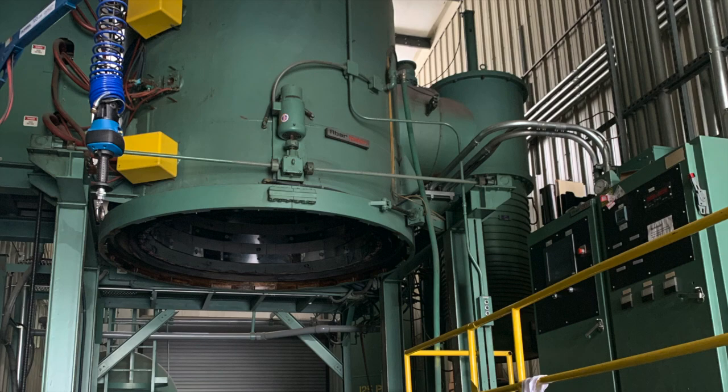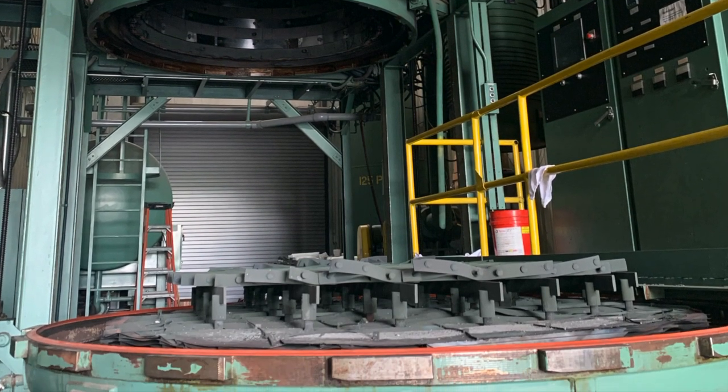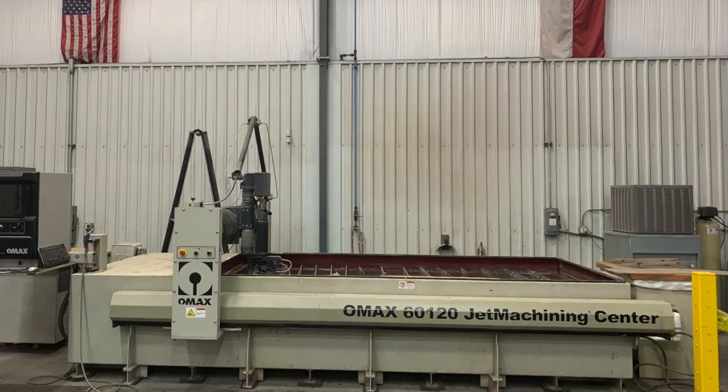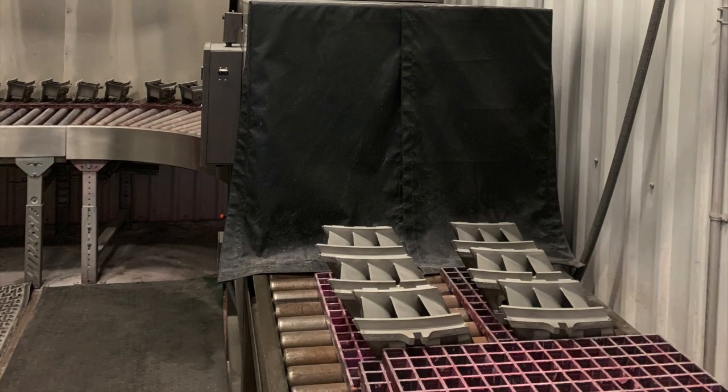Other pieces of critical equipment worth mentioning are our 72-inch bottom load vacuum furnace, our 36-inch side load vacuum furnace, our waterjet machine, and our NDE, or non-destructive evaluation, capabilities.